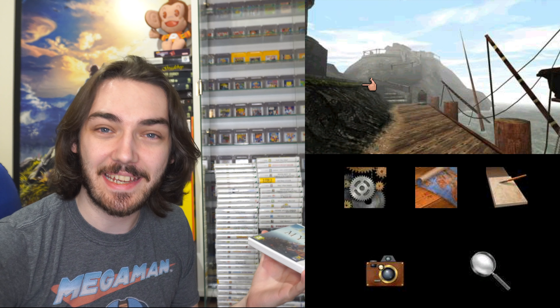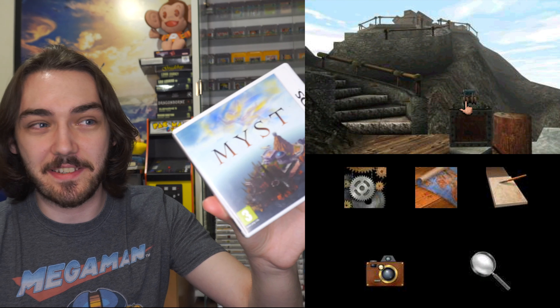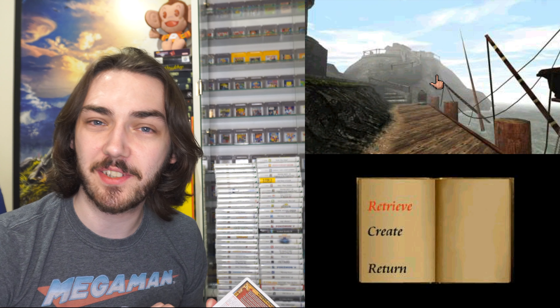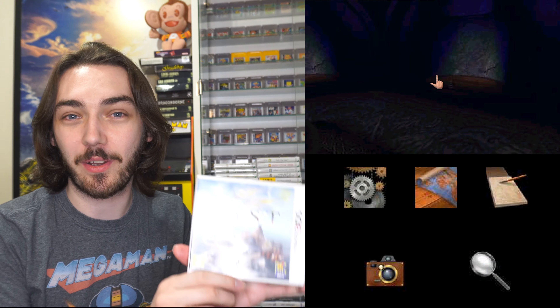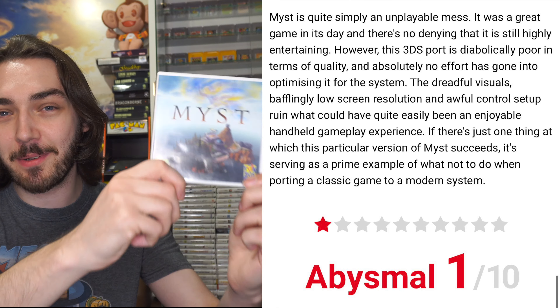Unfortunately this next game is nowhere near as good. This is Myst — and I say unfortunately because Myst is one of my favourite games of all time. I absolutely loved it on the PC back in the day, but this version is honestly awful. It's one of the worst ports of a classic game I've ever played. It feels unfinished — all the graphics are super compressed, and the control system is really weird. You use the 3D slider to move a cursor that darts around so fast you can't even select what you wanted, and the graphics are rubbish. I would definitely avoid this one.